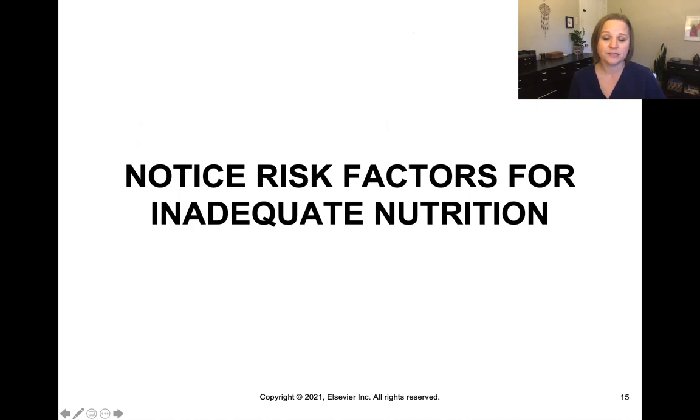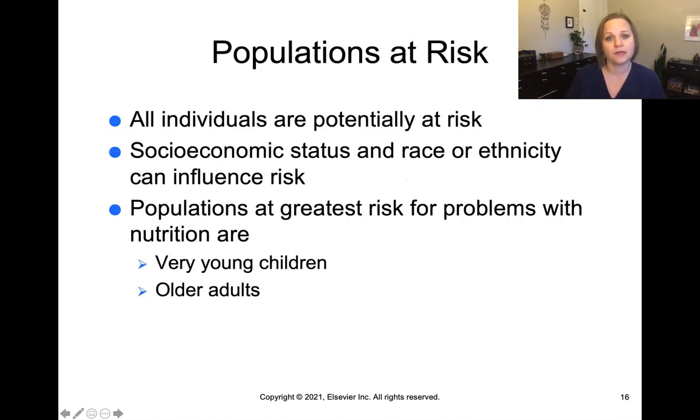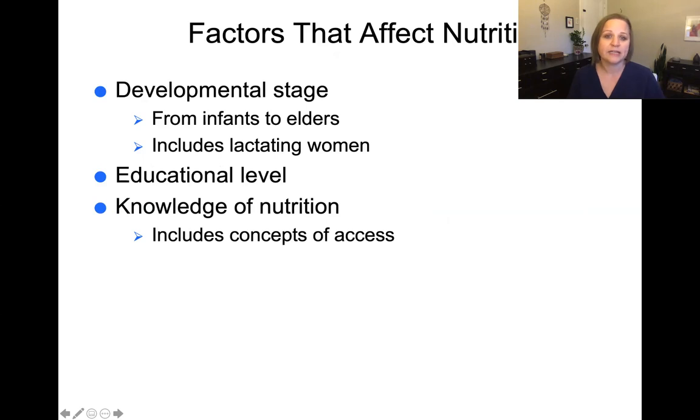Let's talk about risk factors for inadequate nutrition. All individuals are potentially at risk for malnutrition, but socioeconomic status, race, or ethnicity can influence that risk. The populations at greatest risk are the very young and the very old. Developmental stage also matters, including lactating women who are breastfeeding, as their nutritional needs and demands are different. Educational level and basic knowledge of nutrition can vary widely from person to person and significantly impact their ability to provide good nutrition for themselves.